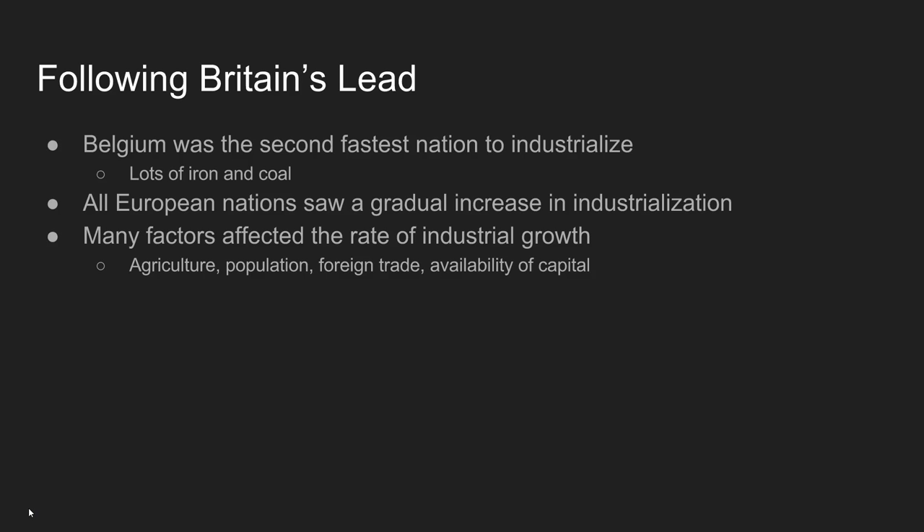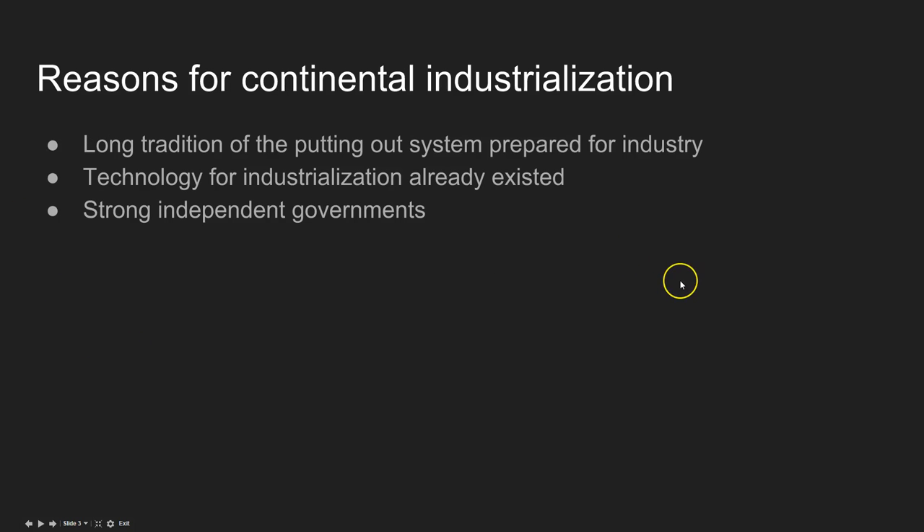All European nations see a gradual increase in their industrialization level, and there are many factors affecting the rate of industrial growth. Among those: increases in agricultural output, a growing population, more foreign trade — partly because of the movement away from mercantilism — and a rise in availability of capital. Because there's more money from foreign trade, more people are willing to invest their capital in industry and potentially risky ventures. These all lead to industrial growth, and there are some other reasons for continental industrialization as well.